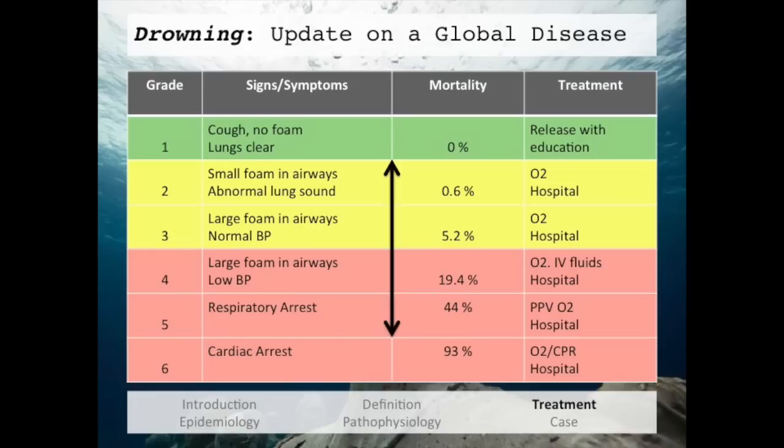The reason I have arrows on the chart is because it's important to understand that this is a dynamic process. Someone who comes in as a grade 3 can easily drop to a grade 4 with subpar treatment. Along the same lines, a grade 4 patient can become a grade 3 with proper treatment — and by making that minor change, their mortality goes from almost 20% to 5%.